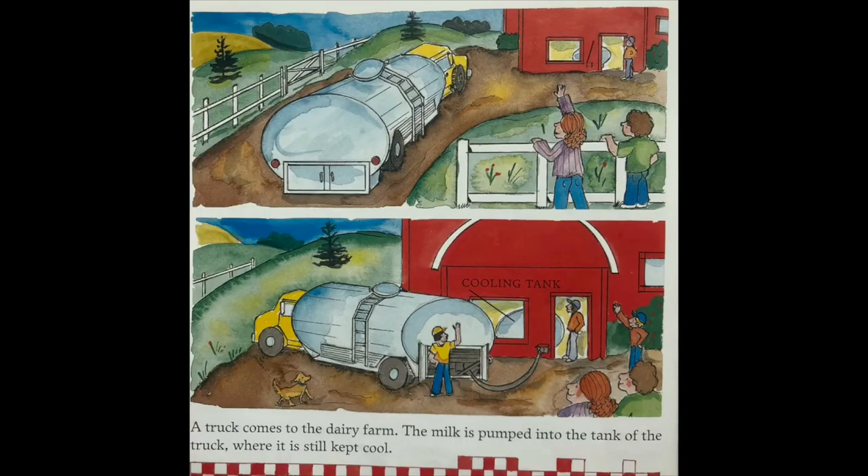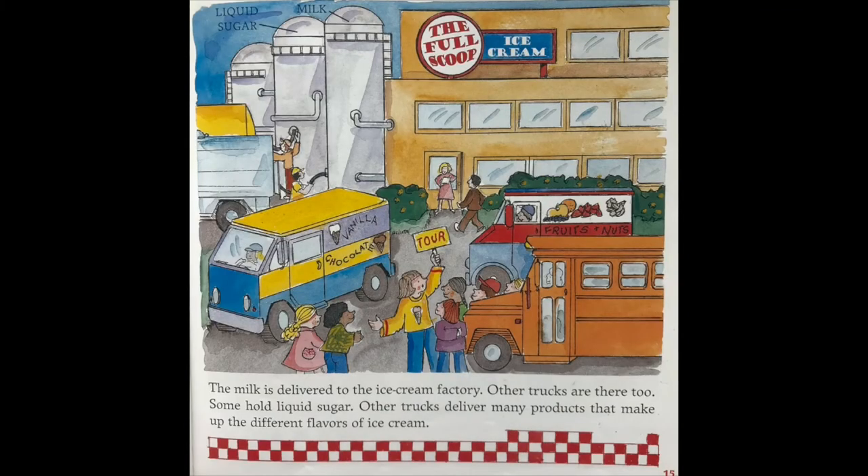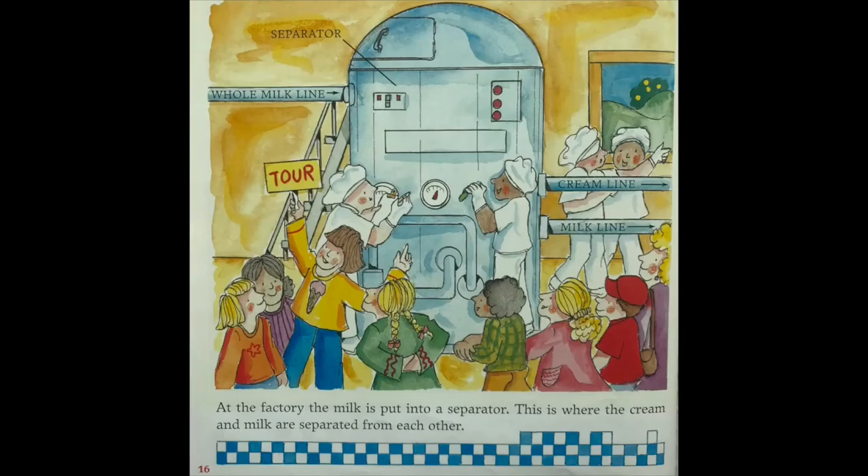A truck comes to the dairy farm and the milk is pumped into the tank of the truck where it is still kept cool. Milk is delivered to the ice cream factory, where other trucks hold liquid sugar and deliver many products that make up the different flavors of ice cream. At the factory, the milk is put into a separator, where the cream and milk are separated from each other.